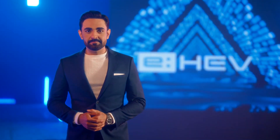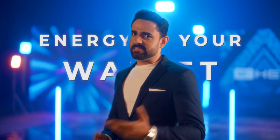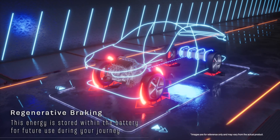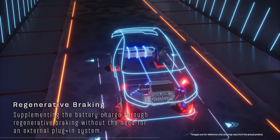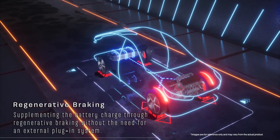Honda's eHEV isn't just about modes — it's got regenerative braking. Every time you hit the brakes, energy is put back into the battery and stored for future use during your journey, supplementing the battery's charge through regenerative braking without the need for an external plug-in system.